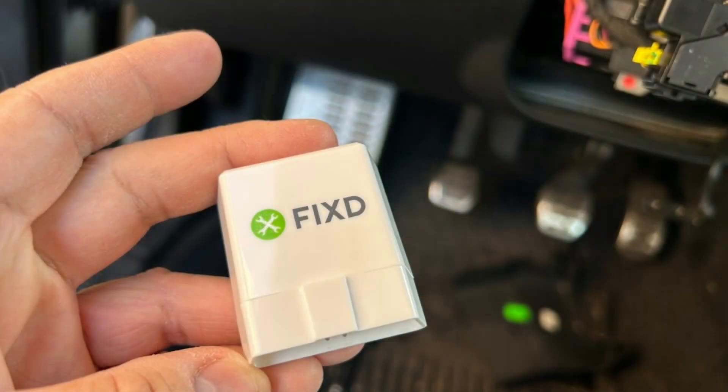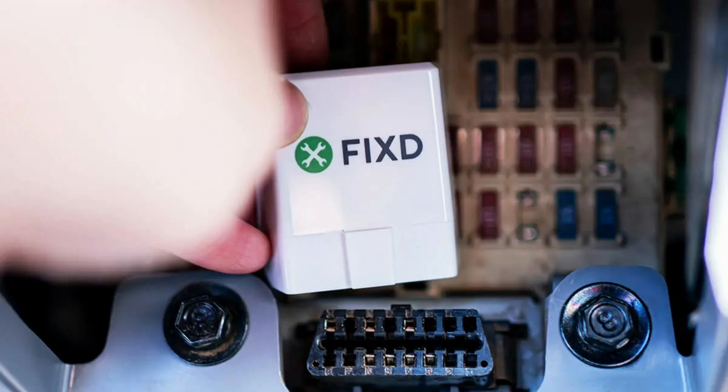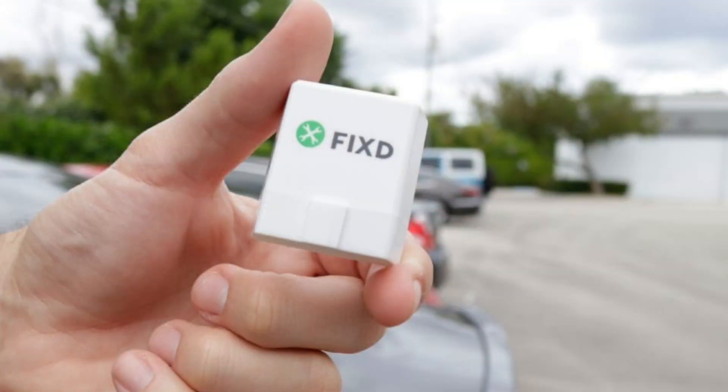First up, the FIXD Bluetooth OBD2 scanner. Perfect for casual drivers, this tool connects to your smartphone and reads engine codes, tracks maintenance, and even gives repair suggestions. It's lightweight, beginner-friendly, and great for quick diagnostics at home.